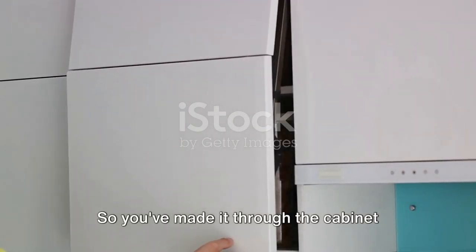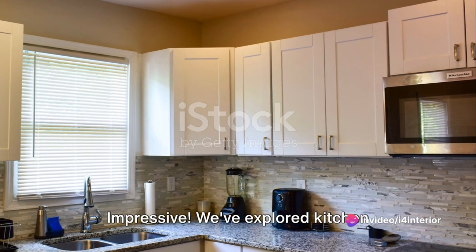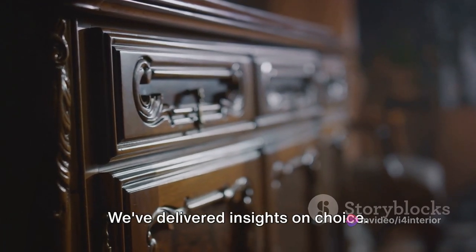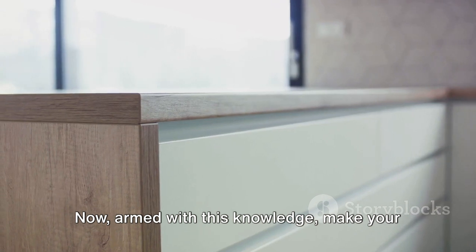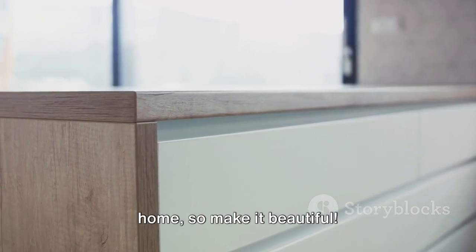So you've made it through the cabinet jungle, and you're still standing — impressive. We've explored kitchen cabinets, their types and materials, and delivered insights on choice. Now, armed with this knowledge, make your kitchen enviable. And remember, the kitchen is the heart of the home, so make it beautiful.